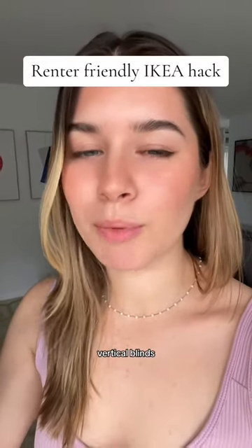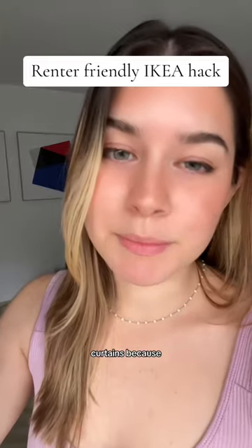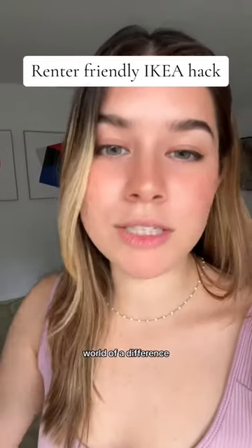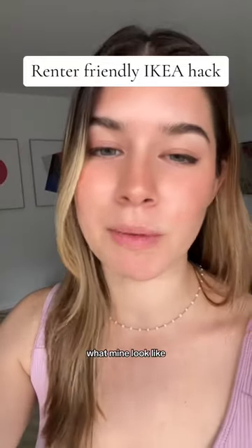If you have those white plastic vertical blinds and you want a more elevated look, go to IKEA and get the curtains because it makes a world of a difference. It makes your ceilings look taller — let me just show you what mine look like.